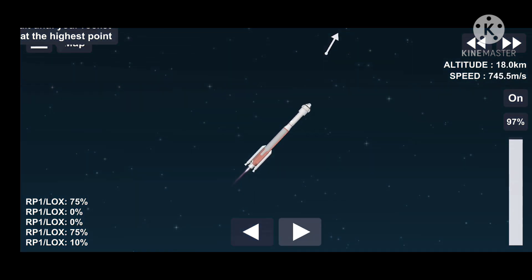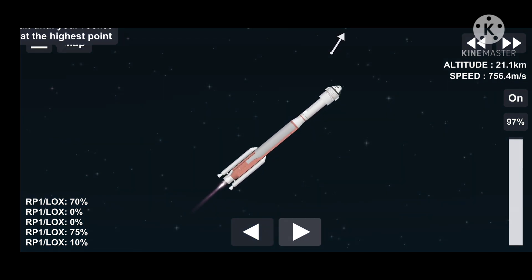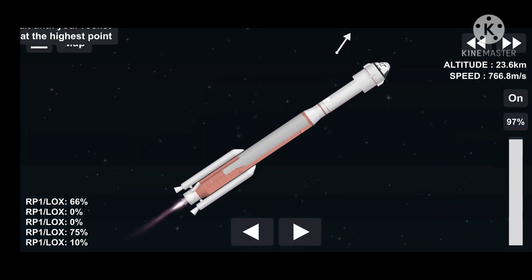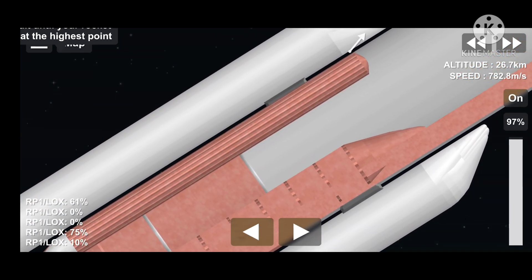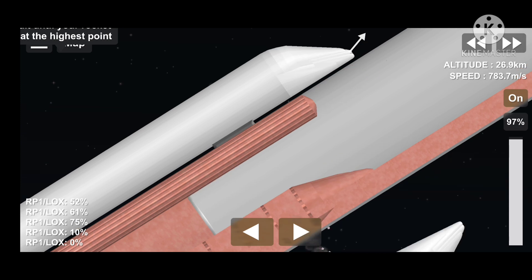And Mach 1 — Atlas V is now supersonic. Vehicle now throttling up. Engine response looks good. Continues good chamber pressure on both SRBs. One minute, 20 seconds into flight. Jettison of both solid rocket boosters.